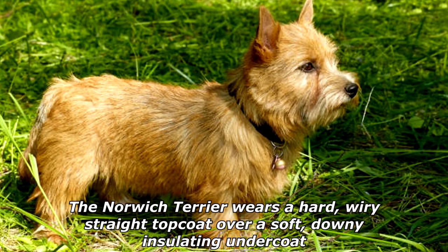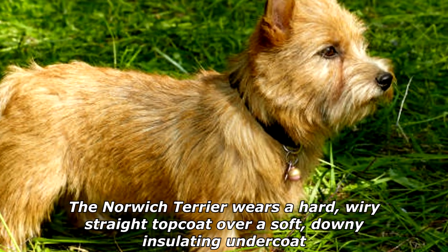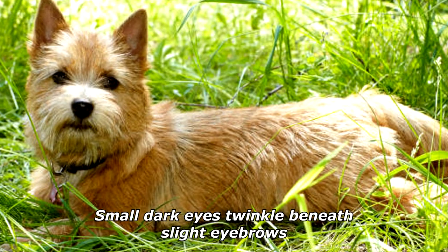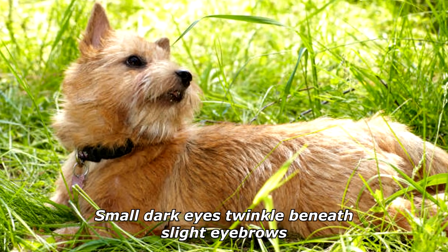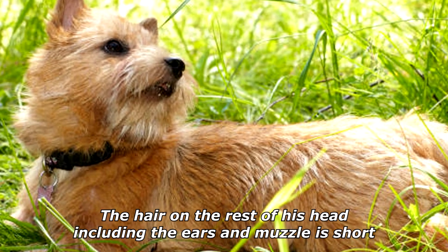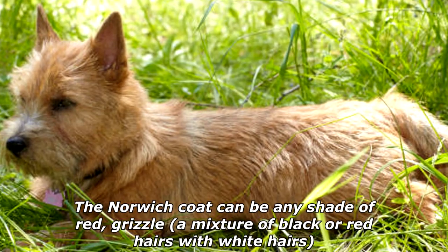The Norwich Terrier wears a hard, wiry, straight topcoat over a soft, downy insulating undercoat. The hair on his neck and shoulders forms a protective mane. Small dark eyes twinkle beneath slight eyebrows. The hair on the rest of his head, including the ears and muzzle, is short. The Norwich coat can be any shade of red, grizzle — a mixture of black or red hairs with white hairs — wheaten, pale yellow or fawn, or black and tan.